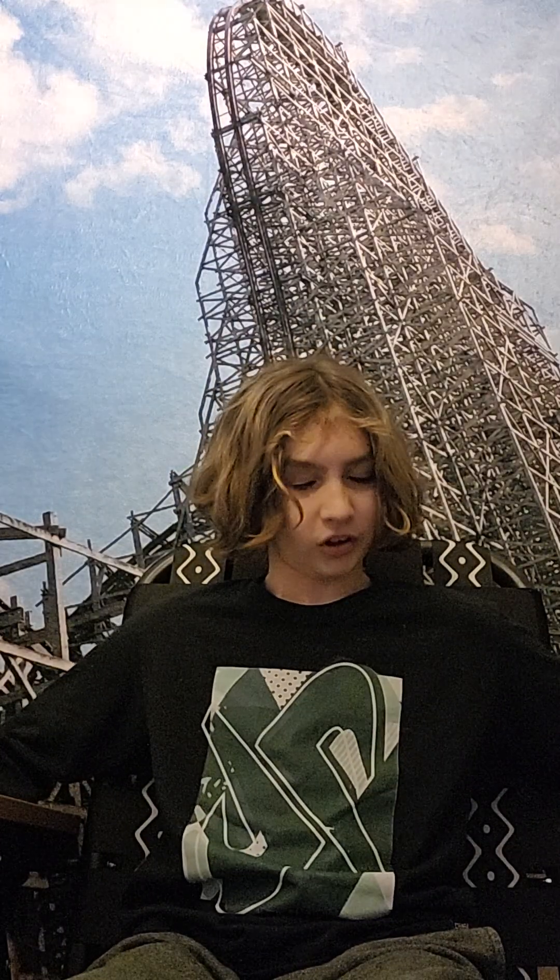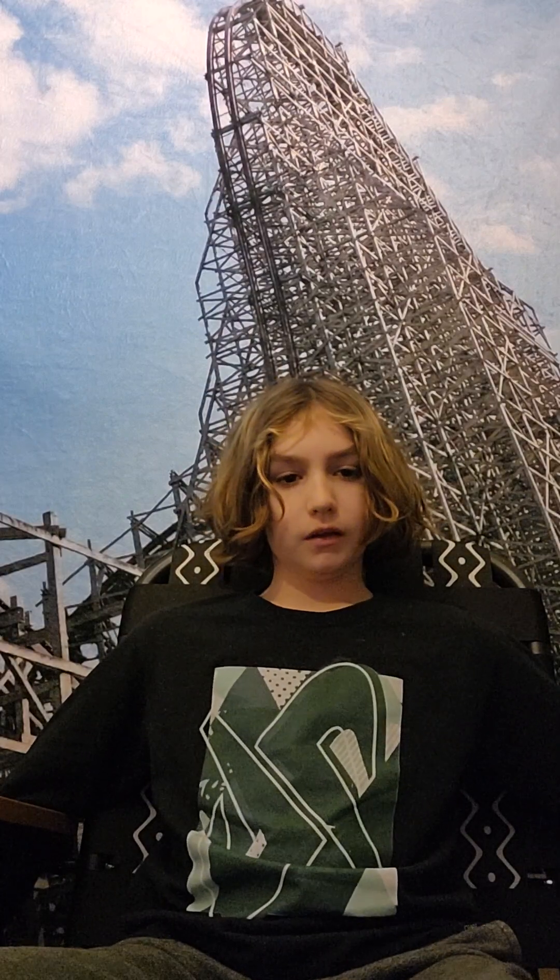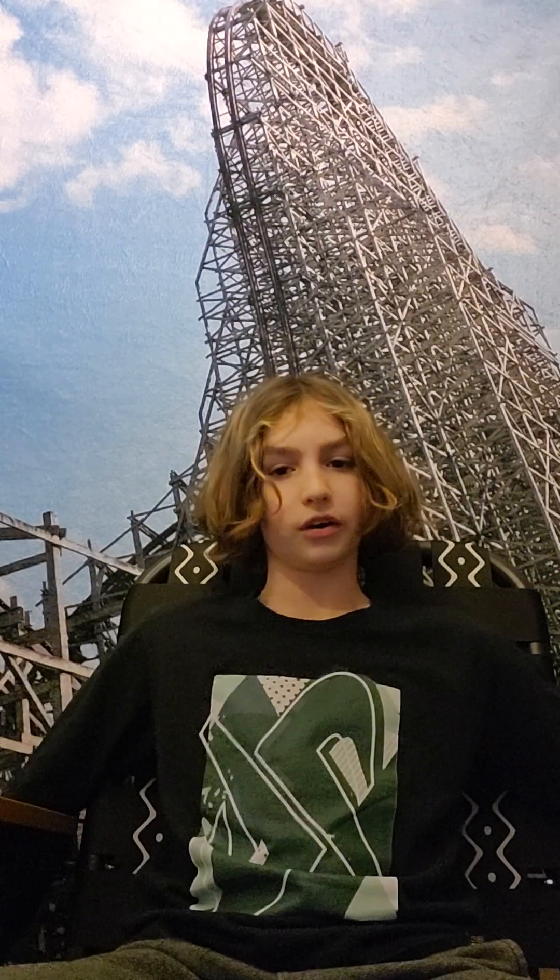Number 1: Steel Vengeance at Cedar Point. This RMC hyper hybrid is way more insane than Iron Gwazi. The reason it makes my number one is the airtime — you get so much airtime you're almost floating the whole ride. Especially that downward stall — that's the most insane part of the ride. The mid-course does slow it down a little bit, but that doesn't ruin the pacing — the pacing is like perfect. Steel Vengeance is my number one ride I've ever ridden.